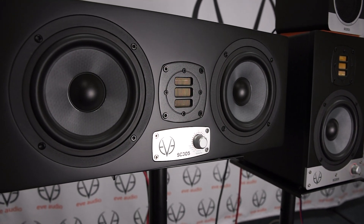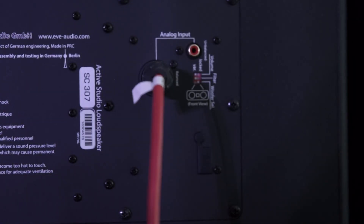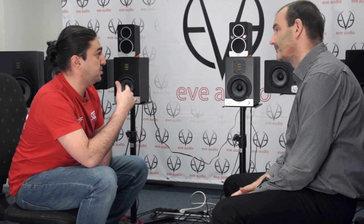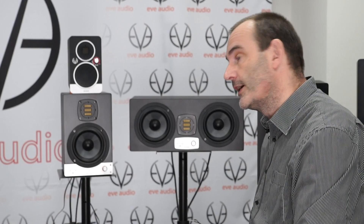You found a really smart way to bring in the DSP advantages without compromising the analog workflow. Something also interesting is that there's actually a three-way system in place. I can see three drivers, but I didn't think they would cross over to three different points. It's more of a two-and-a-half-way system, so to say.